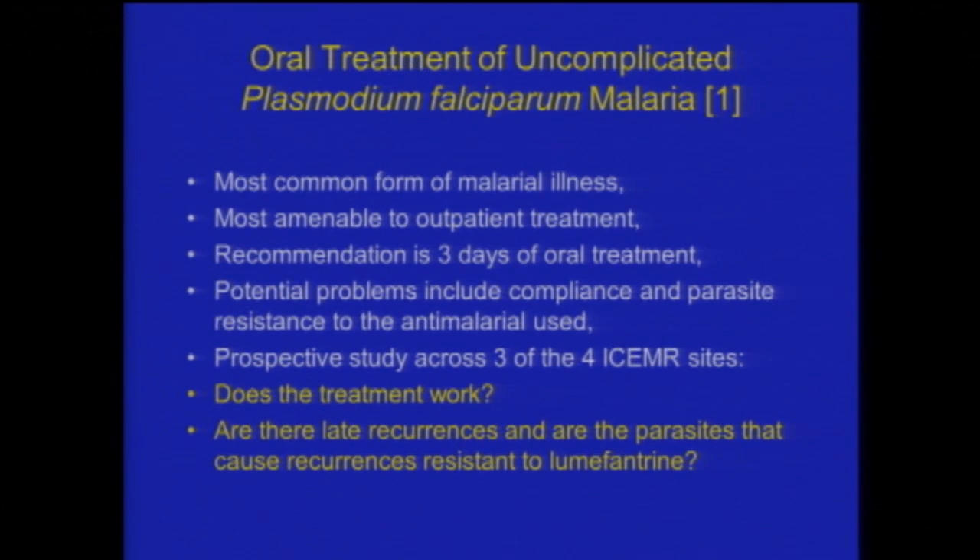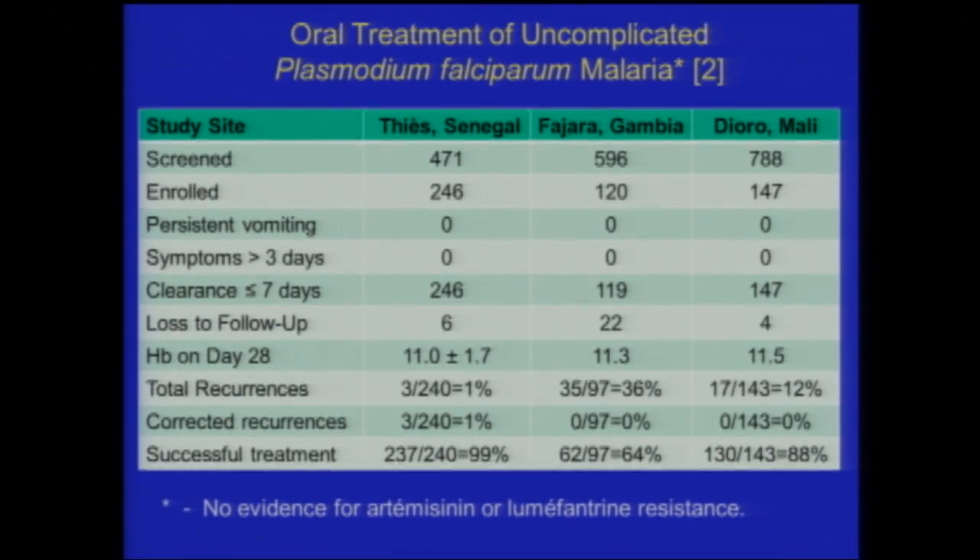In the few slides coming up, I'd like to talk about a study looking at the oral treatment of uncomplicated malaria, because it's the most common form of malaria and treatment is oral. We wanted answers to two questions: was the treatment in use working — primarily Artemether plus Lumifantrine, with the Novartis trade name Coartem — and whether there were late recurrences. We were also concerned about the arrival of Artemisinin resistance and whether there was any evidence of the parasites seen in Southeast Asia.